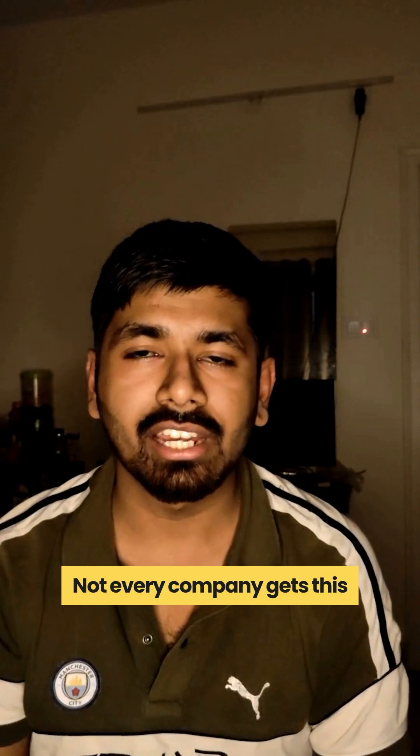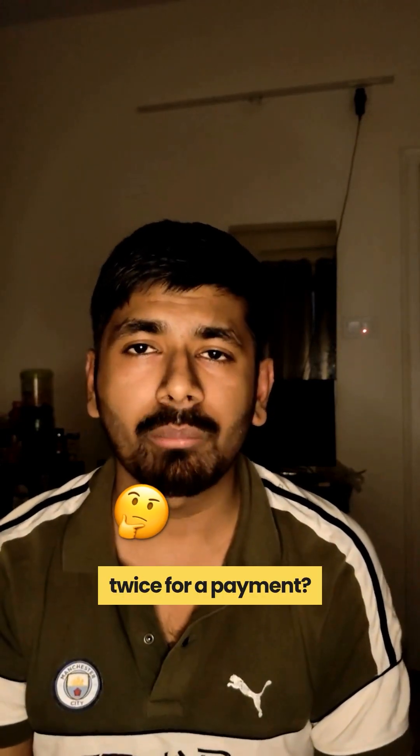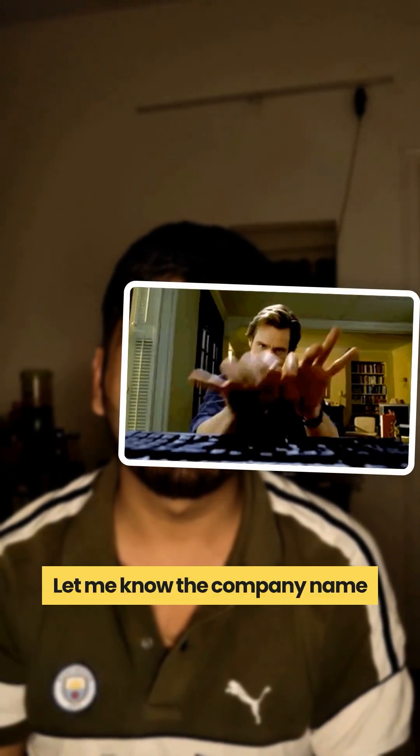Not every company gets this right. Have you ever been charged twice for a payment? Let me know the company name in the comments.